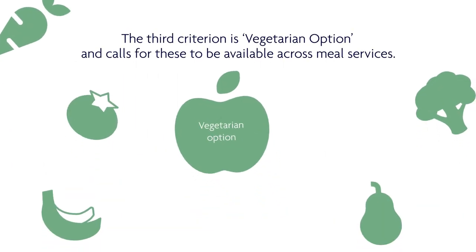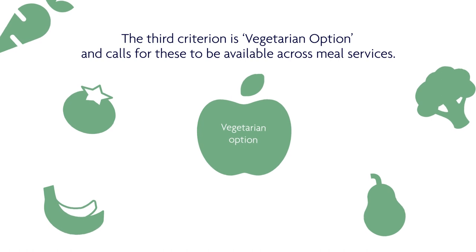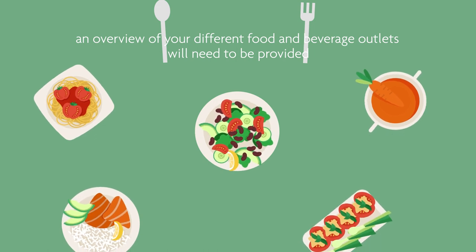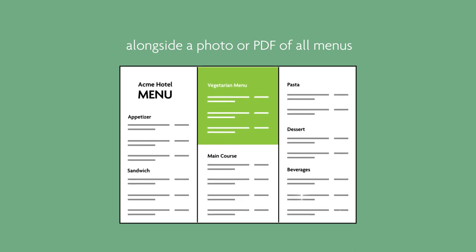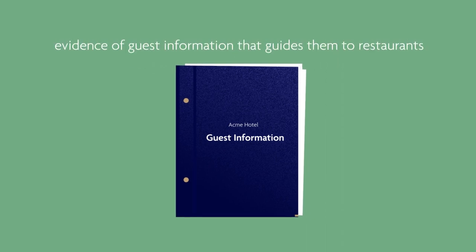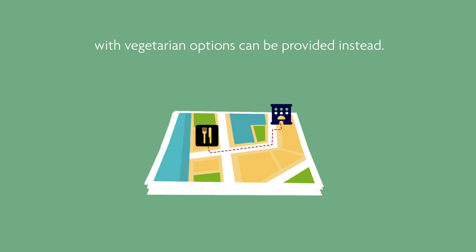The third criteria is vegetarian option, and calls for these to be available across meal services. To demonstrate you have this in place for verification, an overview of your different food and beverage outlets will need to be provided, alongside a photo or PDF of all menus with vegetarian options highlighted. For properties without these outlets, evidence of guest information that guides them to restaurants with vegetarian options can be provided instead.